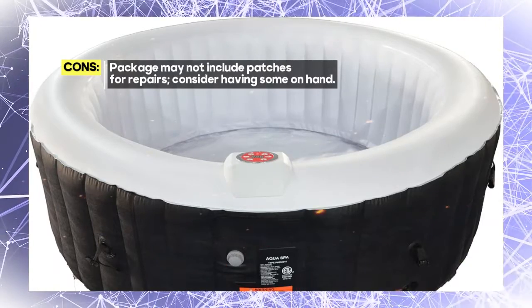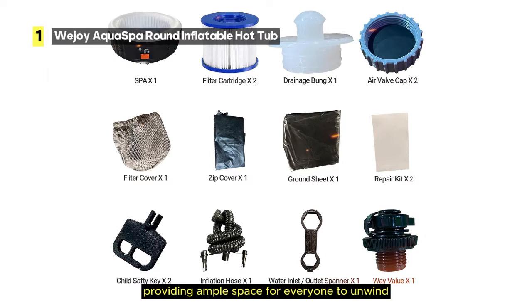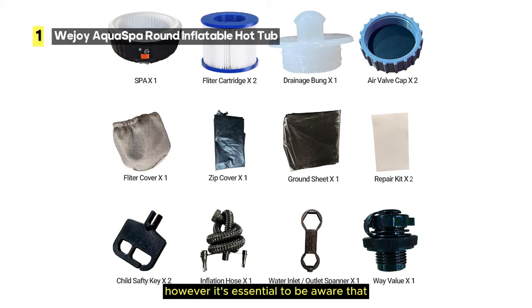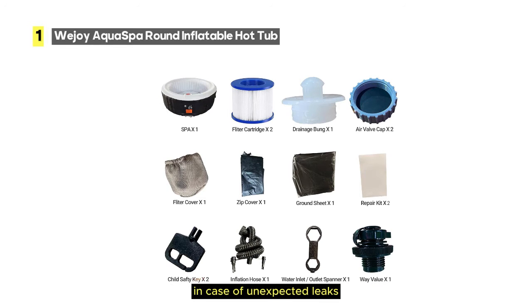The hot tub boasts a 264-gallon capacity, providing ample space for everyone to unwind comfortably. Plus, with 130 bubble jets, you'll experience a luxurious and relaxing hydrotherapy experience. However, be aware that the package may not include any patches for repairs — while this is a minor concern, it's always a good idea to have some on hand in case of unexpected leaks.